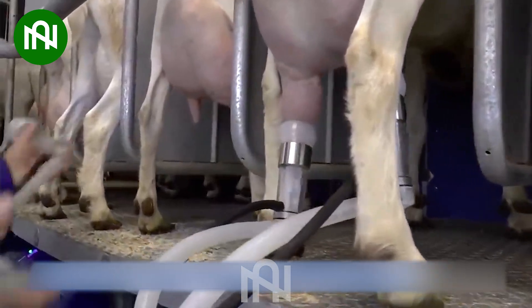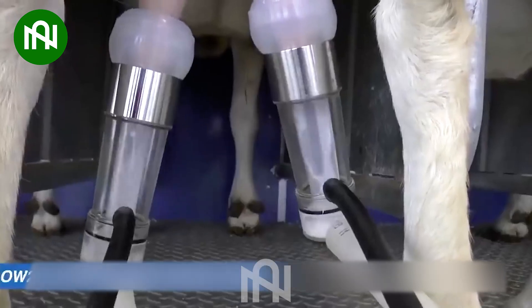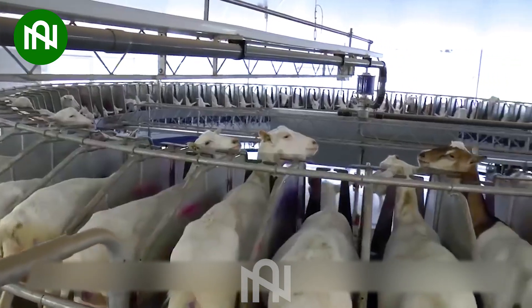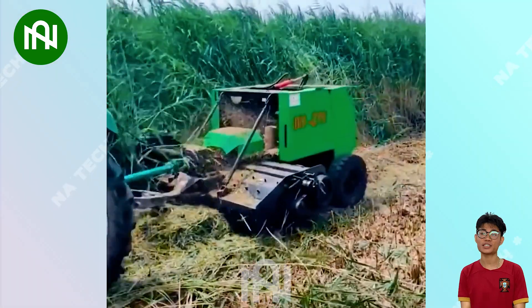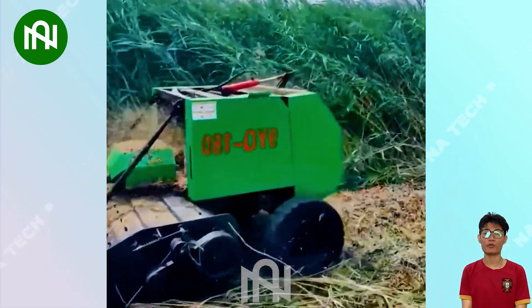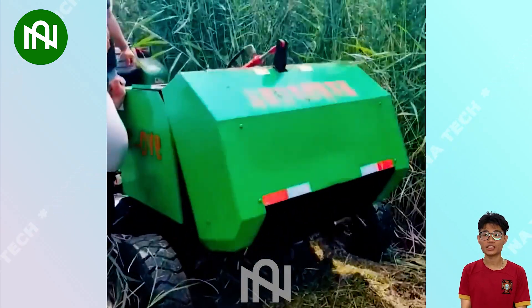This batching milk machine handles goat milking with speed and efficiency, ensuring a dairy delight. This all-in-one grass cutter, mulcher, and bundler is like a green whisperer, making lawn maintenance an absolute breeze.